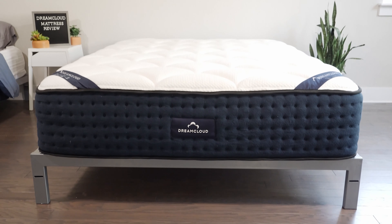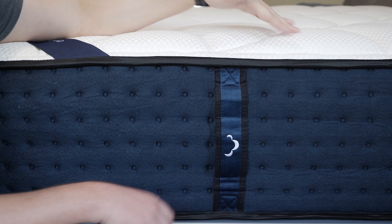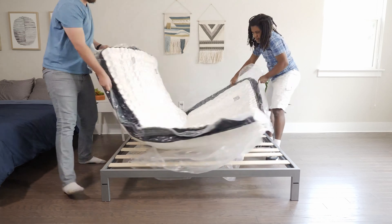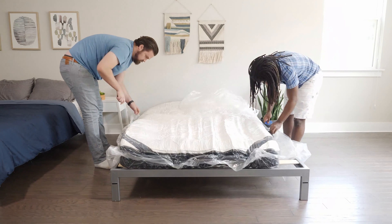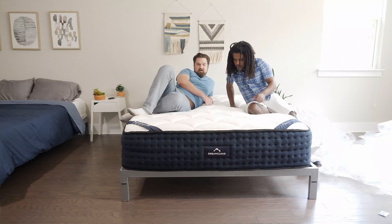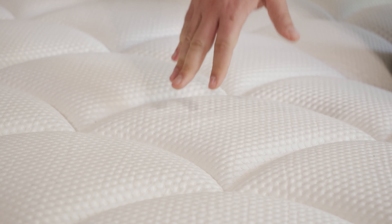Last but not least, we have the DreamCloud mattress. The DreamCloud is a hybrid mattress featuring supportive coils, pressure-relieving foams, and a cashmere blend cover. What really makes it stand out is its cooling features: nice breathability from the cover, gel infusions in the foam, and coils for airflow. Temperature regulation is sometimes an issue for seniors, but you shouldn't have too many issues on this mattress. It's also a firmer option, so if you deal with back pain or need more support, it's a good fit — and it offers great value.